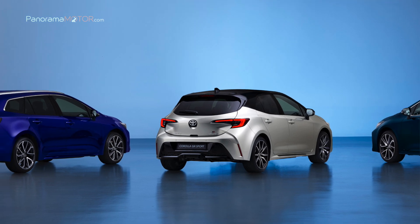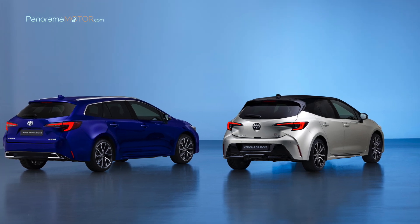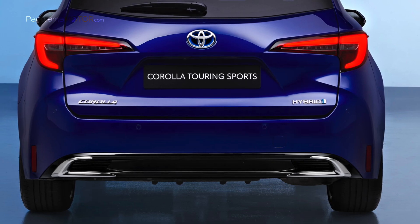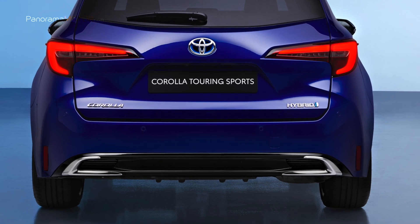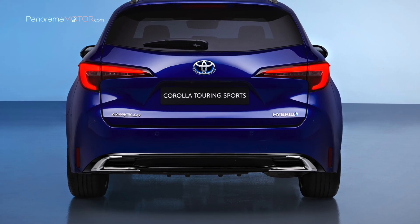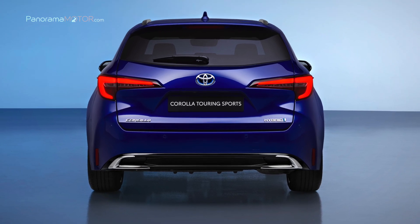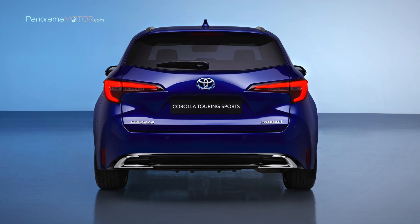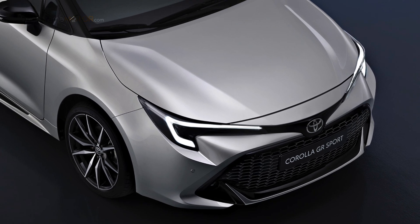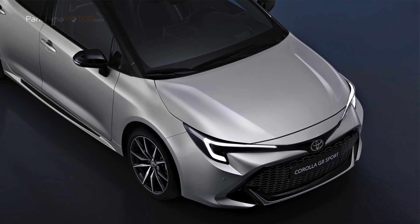Esta amplitud de opciones garantiza que se atiendan las preferencias de estilo de carrocería en diferentes mercados de Europa, y cada uno se beneficia de los mismos altos niveles de diseño y tecnología. El Corolla también conserva una ventaja competitiva, al ser la única gama de modelos en su segmento que ofrece energía eléctrica totalmente híbrida. La nueva gama adquiere una apariencia más refinada y contemporánea, con cambios en el patrón de malla de la parrilla delantera, los biseles de las luces antiniebla y los diseños de las llantas de aleación.